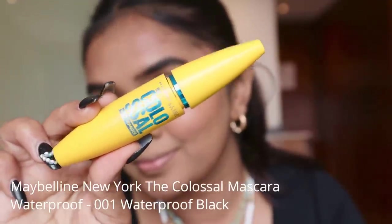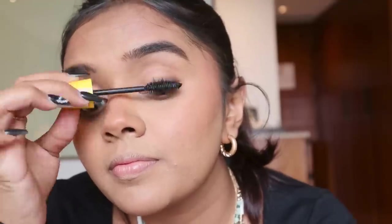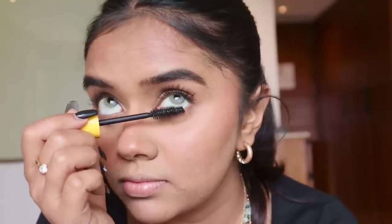Now using Maybelline New York The Colossal Mascara — this is a waterproof mascara. I'm applying good layers because mascara completely changes the eye game. Make sure you apply it on the lower lash line as well — it creates a huge difference. Applying the same on the other eye. This is honestly one of my favorite products in the whole makeup kit.